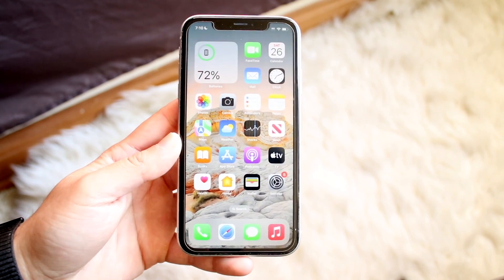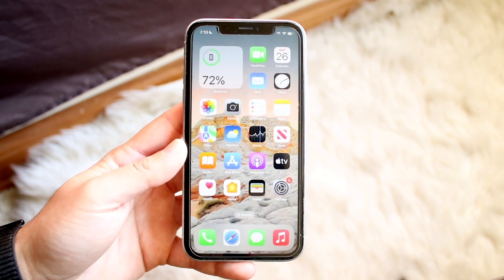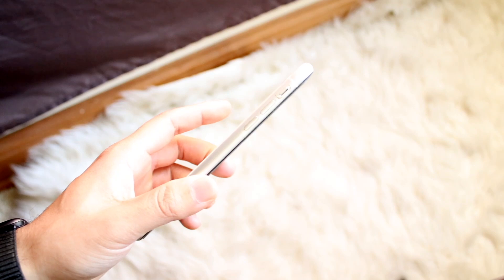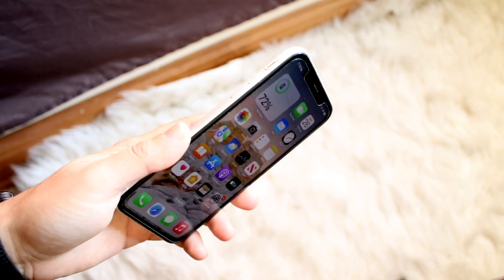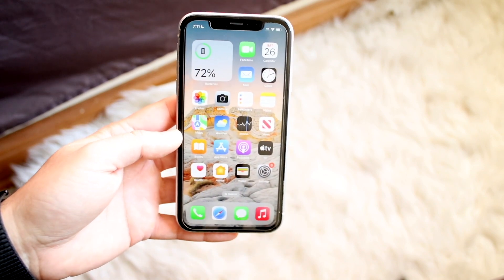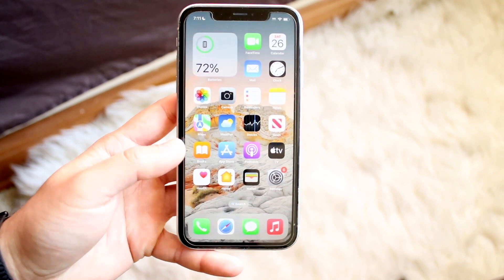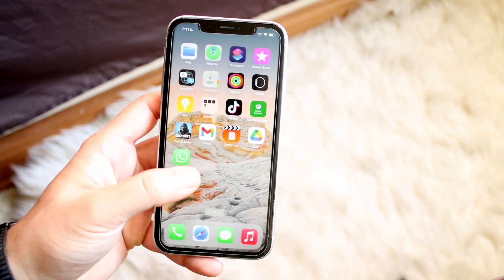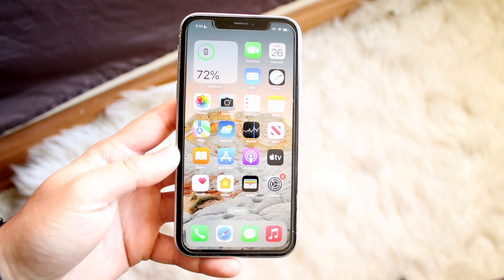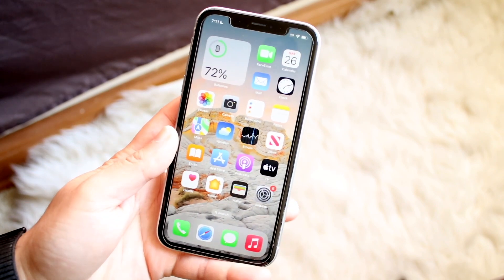The very first thing I recommend is keeping your phone in cool environments. If your phone is constantly in the heat or in the sun, or if you're driving around and you put your phone directly in the sun on the windshield or the dash, that can cause massive overheating. I'd recommend just keeping your phone in your pocket or on the side away from the sun.